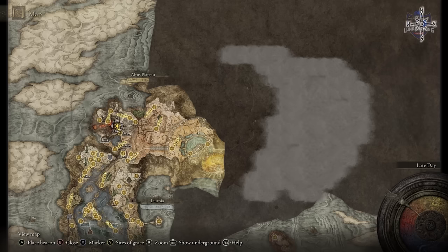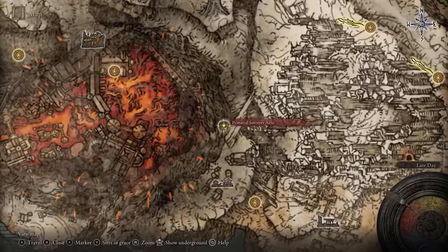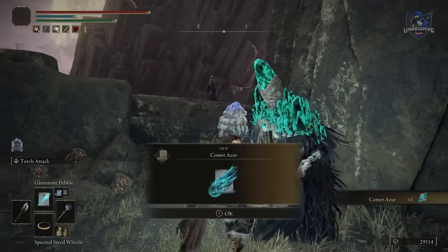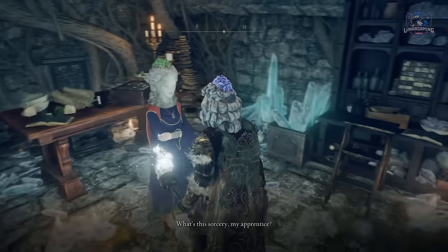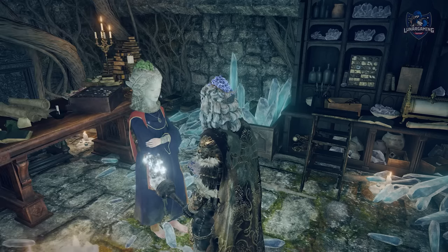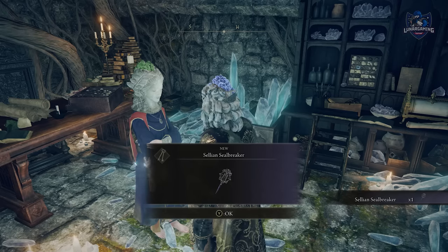Continue on with the game until you've reached the Primeval Sorcerer Azur on the map. It's quite a journey to reach him — close to the Hermit Village before reaching the Volcanic Manor — so it's a fair way into the game. When you interact with him, you will receive an item called the Comet Azur. Take the Comet Azur back to Selen and talk with her. She mentions you spoke with her former mentor, and when you speak to her once more she will ask you if you want to journey together to restore the Primeval Current. Accept this offer and she will talk about needing to find someone called Master Lusat, giving you the Selian Sealbreaker needed to reach him — he's somewhere in the Caelid Wilds.